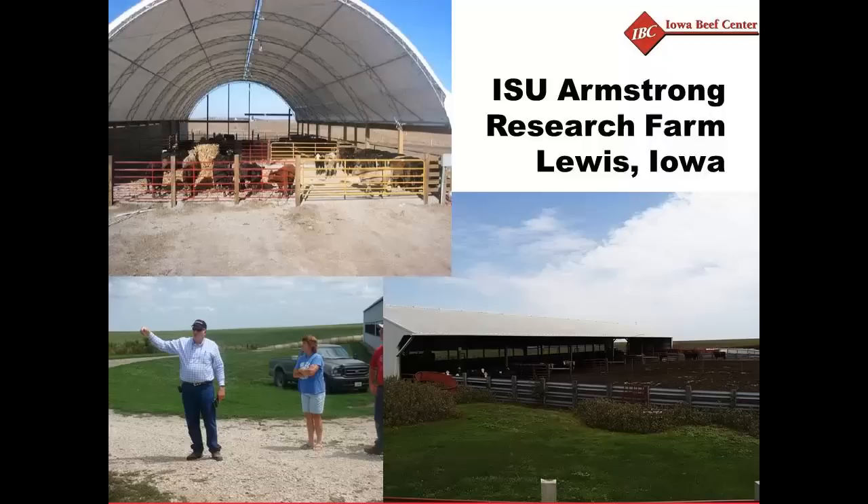A group of advisory producers to the southwest Iowa research farm suggested that maybe this could be done in a hoop building, and so they made the decision to go ahead and put this hoop building together.